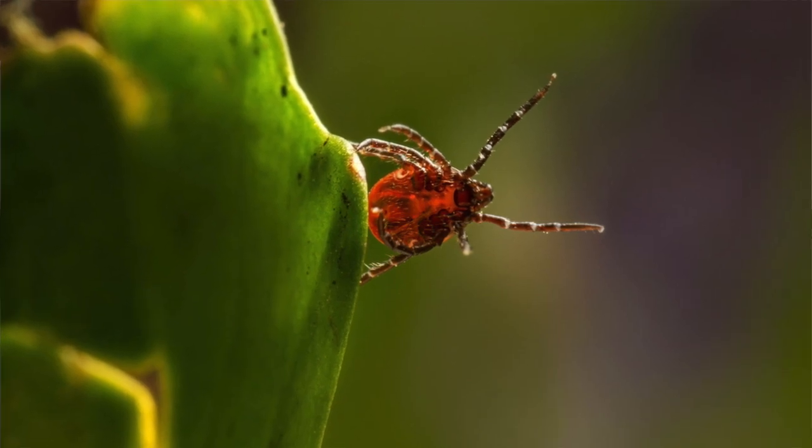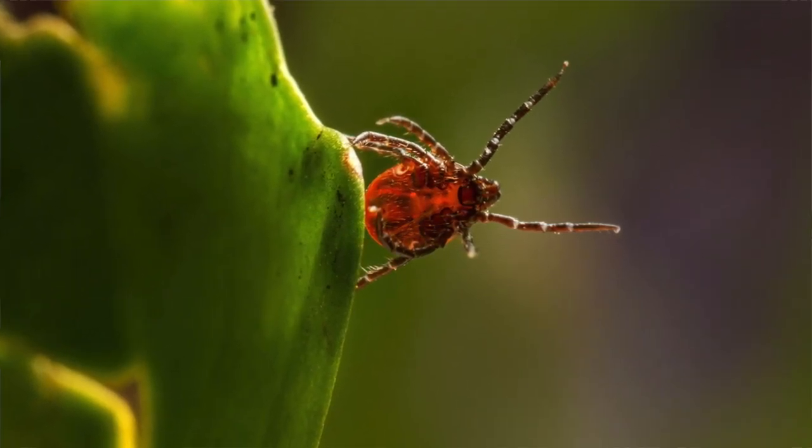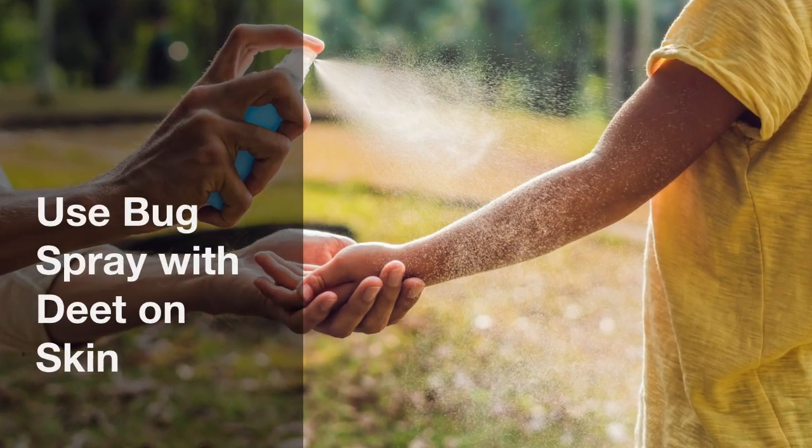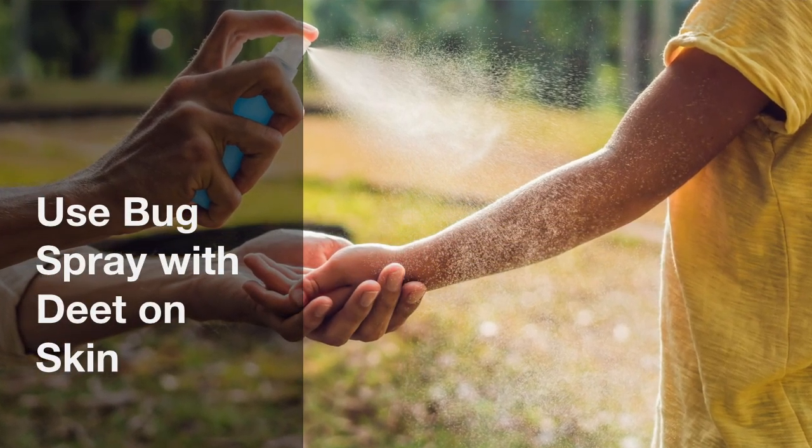As the temperature gets nicer, we want to be outside, but the ticks also. We're getting into full-fledged tick season. Anytime you're out in the woods and wilderness around brushy areas, you certainly want to be aware that ticks are going to be, could be a problem. You want to dress appropriately. You want to use permethrin, or if you're putting it on your skin, a DEET-based spray.